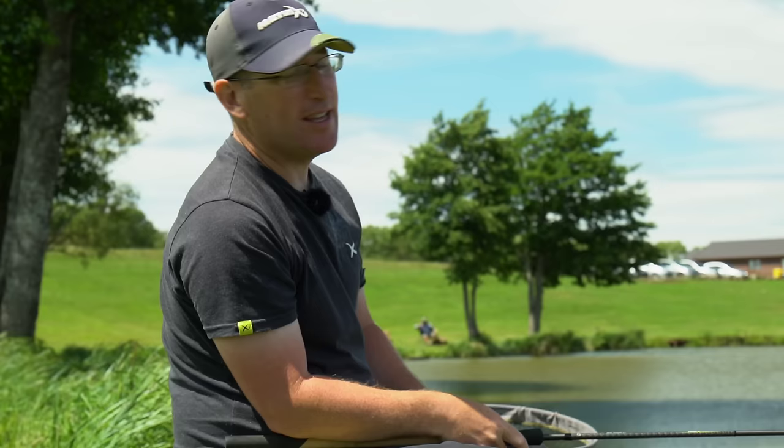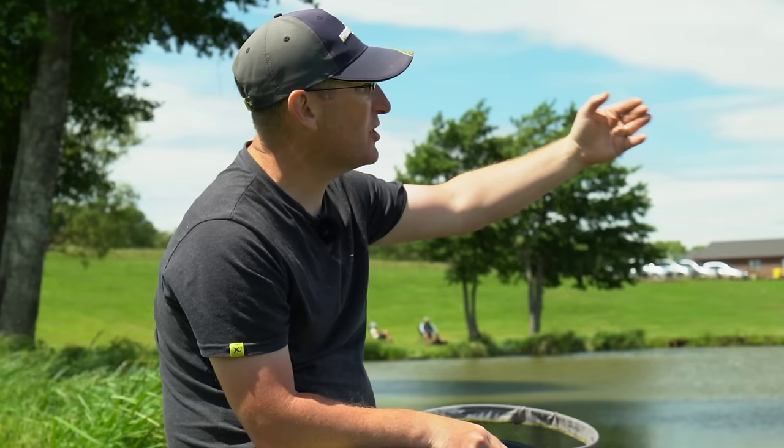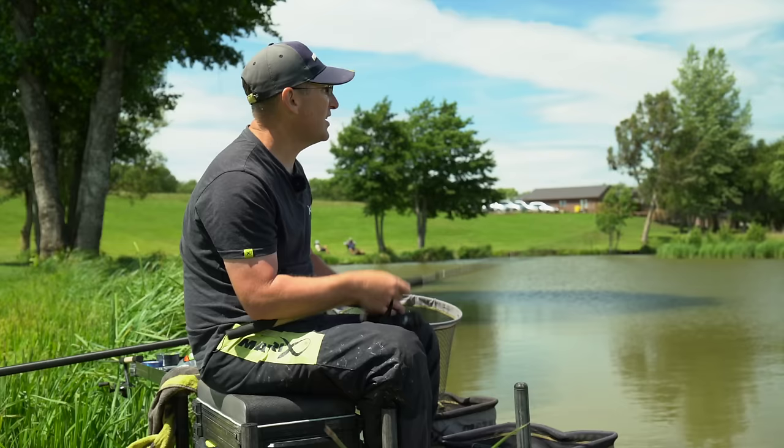Really, really mix it up and there will be a pattern on any given day. Today the best way has definitely been to feed two or three times very lightly and then cast right into that pile of feed — the bite's been almost instant. By casting every now and again much further past, around ten metres past where I'm actually feeding, I've also had a chance of catching fish hanging off the back of the feed. But today they've been right in the feed and that's definitely been the winning formula.